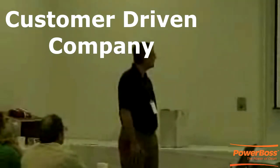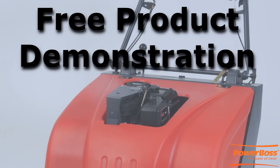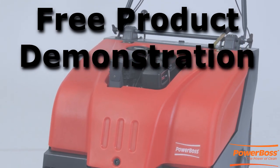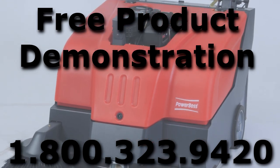PowerBoss is a customer-driven company with full product and parts support, with local dealers throughout the U.S. If you would like to have a free demonstration at your location, please don't hesitate to give us a call today at 1-800-323-9420.